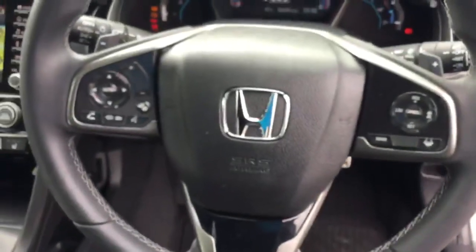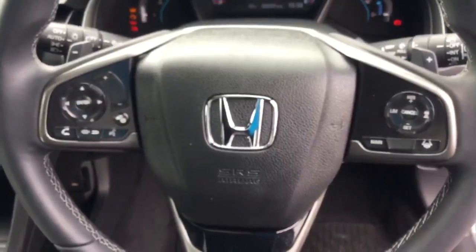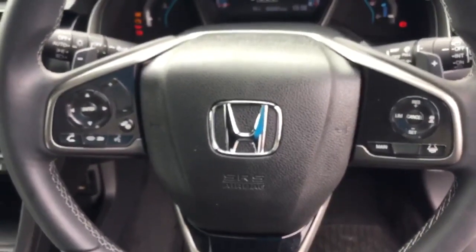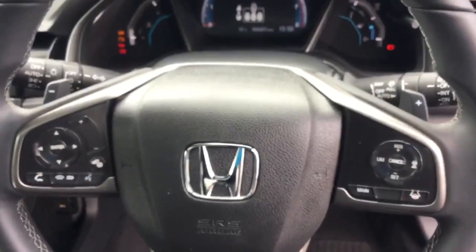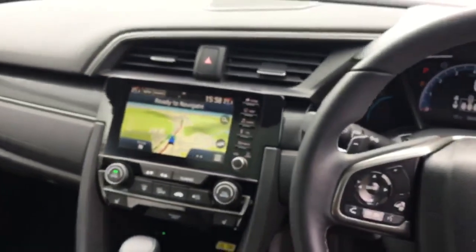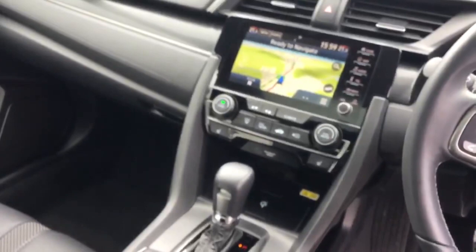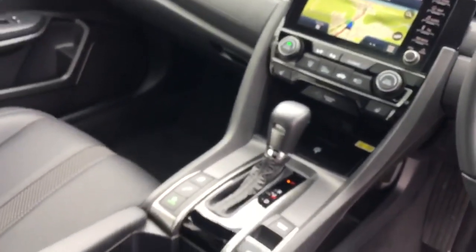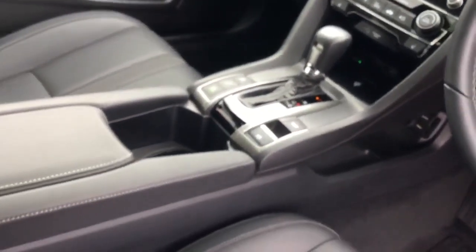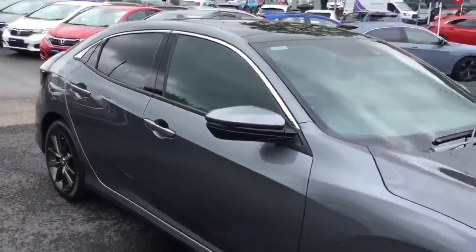Multi-function steering wheel with DAB audio controls, adaptive cruise control, Bluetooth telephone and vehicle information, automatic wipers and lights, full digital dash, navigation with DAB audio, dual zone climate control, fully automatic electric handbrake and adjustable suspension. All extremely clean and tidy throughout on the Civic 1.0L EX Turbo Auto in Polished Metal.